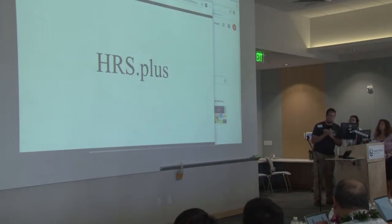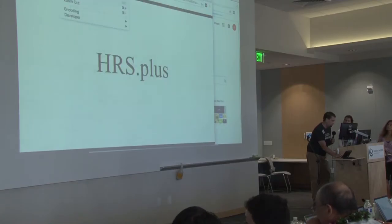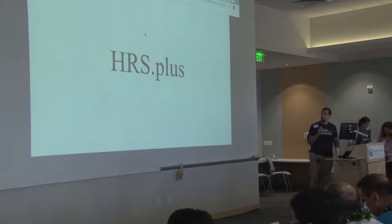I'm going to stand over here and drive a little bit. I apologize, this presentation isn't nearly as refined as my other one, but this is a personal project I've been working on through Code for Hawaii, and I'm calling it HRS Plus.